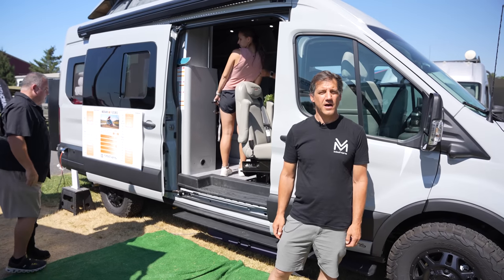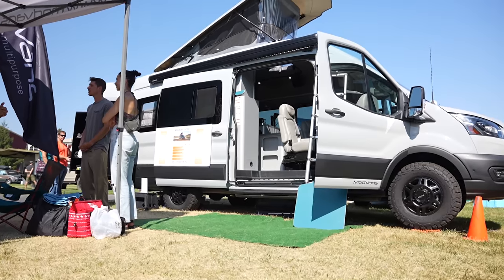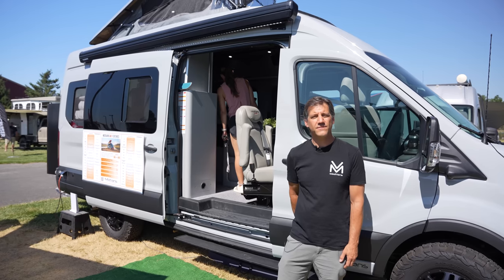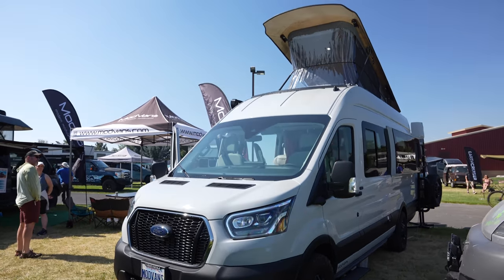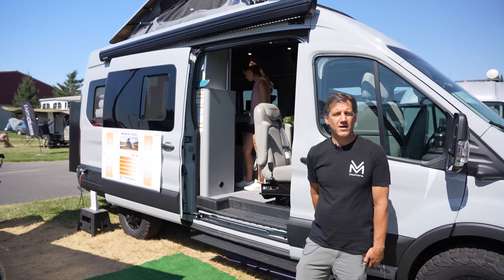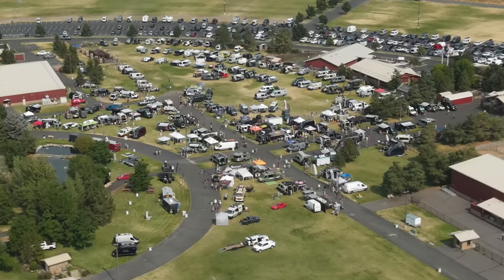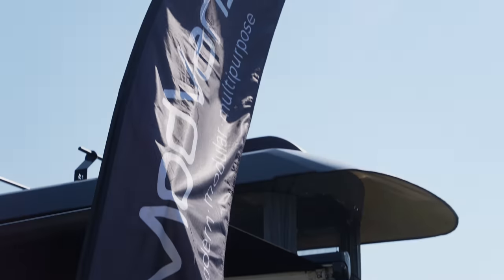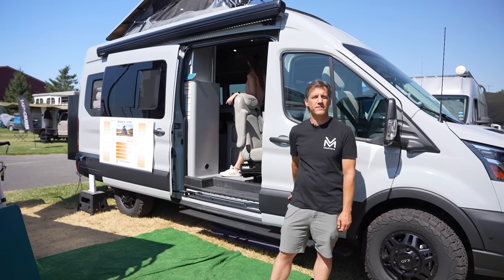Thanks for checking out the MH1X — we're super excited to show it to everybody. For more information, come check us out at www.modvans.com. If you like what you've seen but aren't ready to buy a camper van right now and still want to get involved, we actually have an investment campaign — you can find us at www.wefunder.com/modvans. You can invest as little as $250 and enjoy the exciting success that we have. We're leading in technology and innovation. Mod Vans goes to all the Adventure Van Expo shows this year — the next show is Tahoe, and we'll also be at Big Bear. Come see us; we'll be bringing all three models including this exciting MH1X.